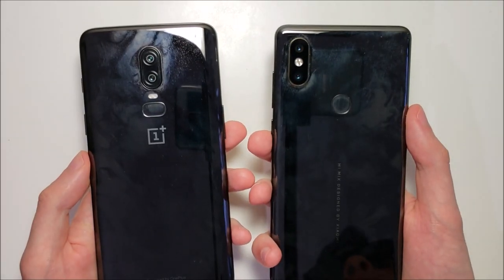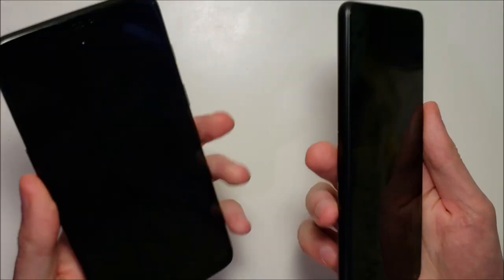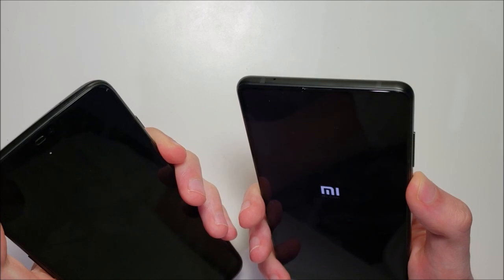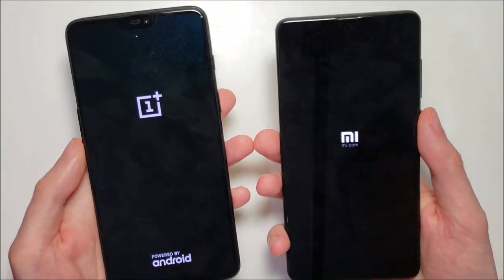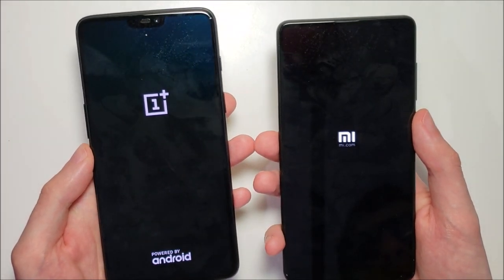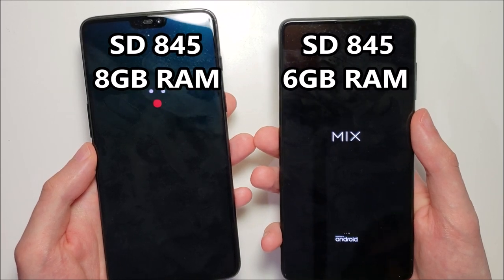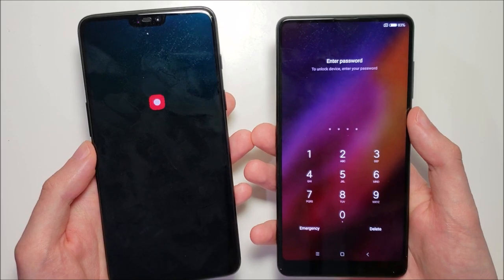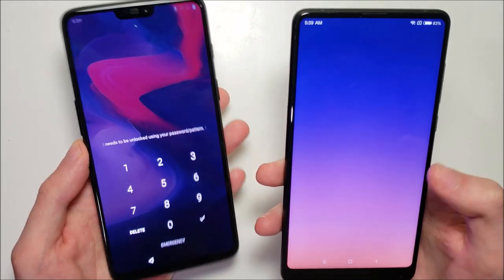Hey guys, we have an awesome match between the OnePlus 6 and the Xiaomi Mix 2S — let's see how they stack up. We have a battle of the Chinese phones here. So far both have been extremely fast; they've both won the vast majority of speed tests they've gone through. It should be a great match — both phones running the Snapdragon 845, and the Xiaomi is the first one to boot up.